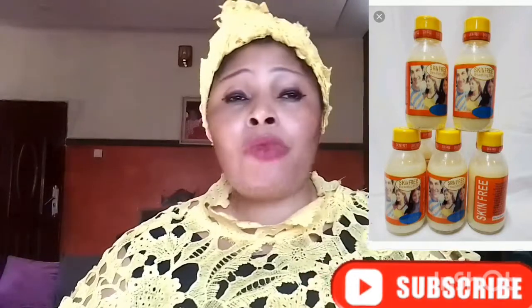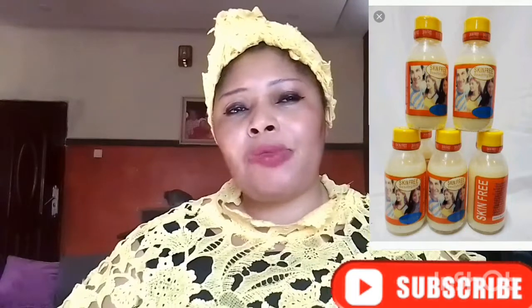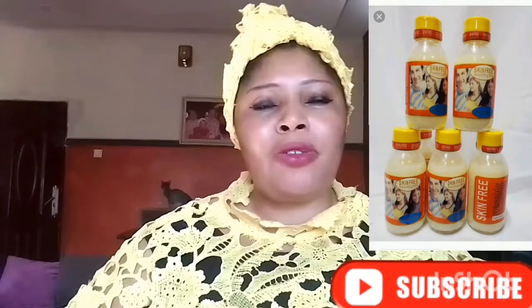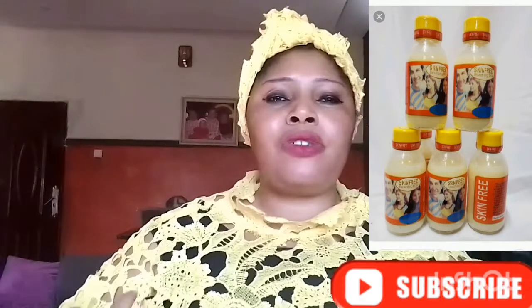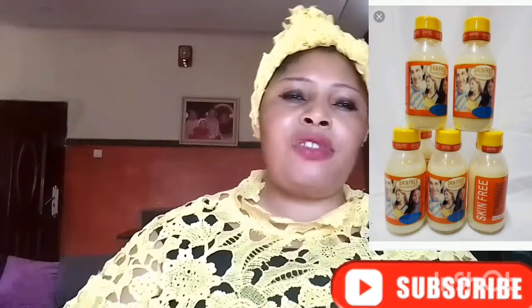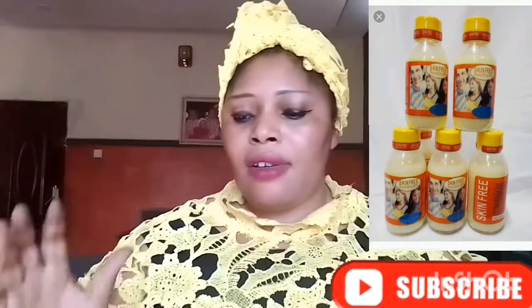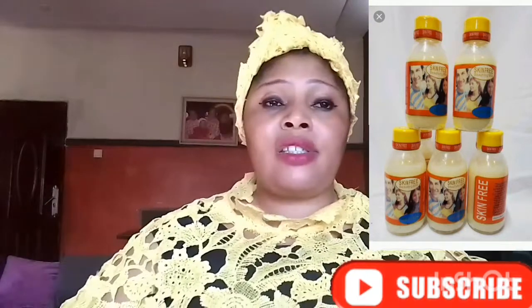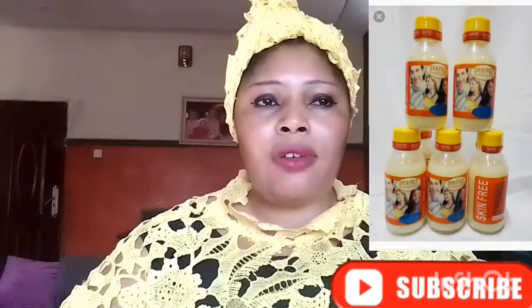This is where I'm going to stop for today. If you are yet to subscribe to my channel, please subscribe and turn on your notification bell so that each time I upload my videos you guys will see it. Please don't forget to share it to your family and friends. If you use this, comment down below. Thank you and God bless you.